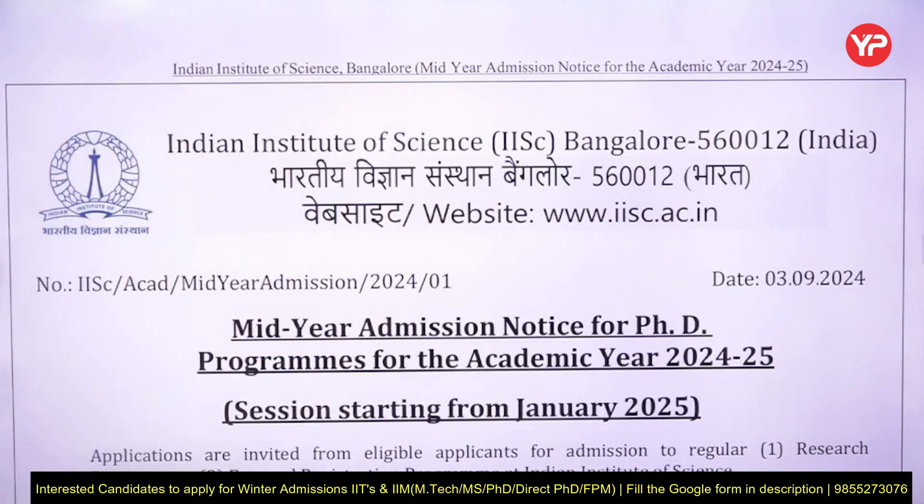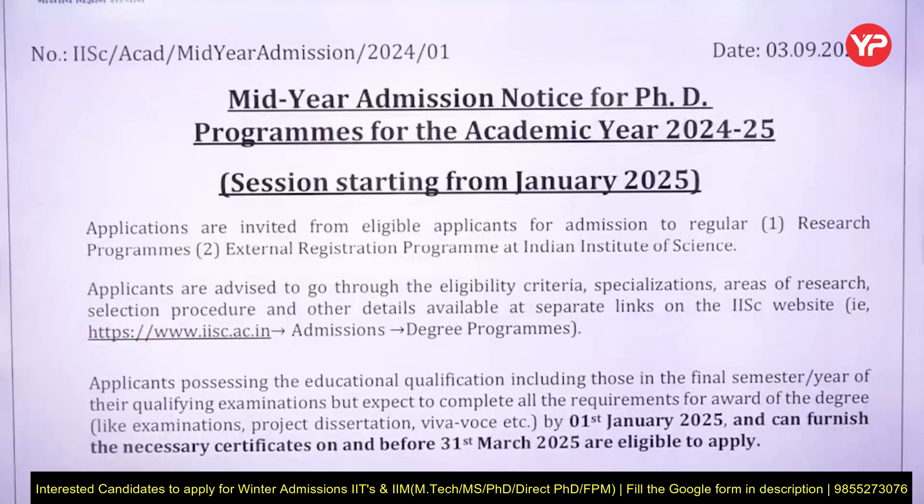Hello students, welcome to Your PDA. I'm Jeezen Arityagi. As all of you know, daily we are updating you about winter admission opportunities. Here is one more good opportunity from the topmost research institute in India, that is IISc Bengaluru. Winter admission forms are open — you can see here, this PDF is provided by IISc Bengaluru.